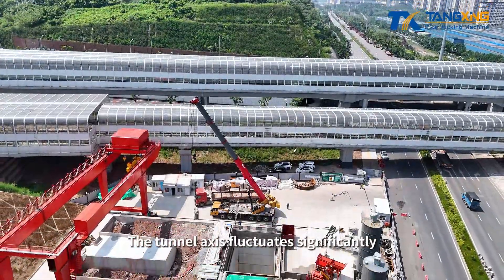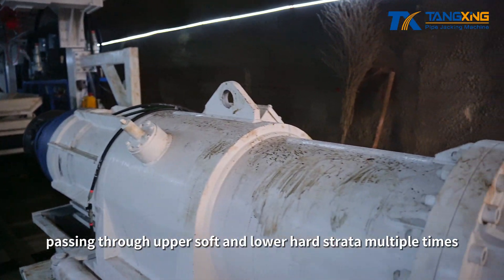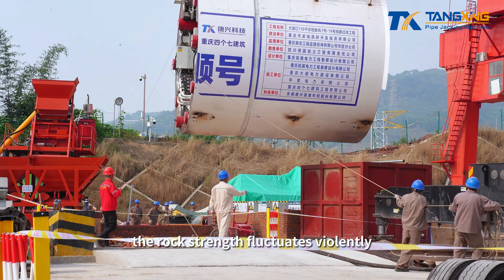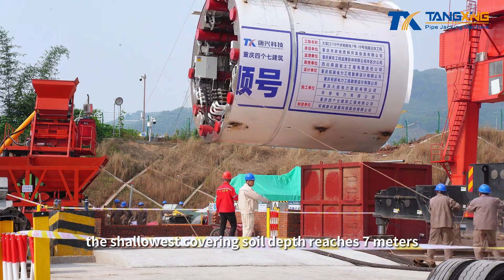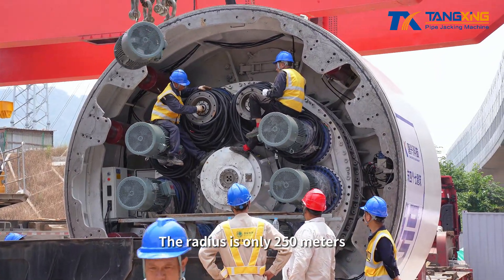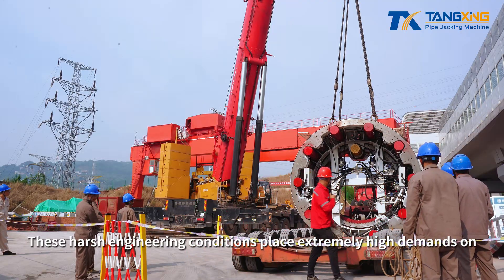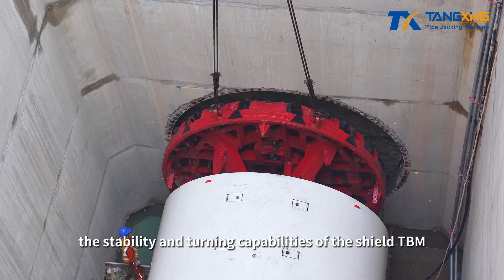The tunnel axis fluctuates significantly, passing through upper soft and lower hard strata multiple times. The strata are complex, the rock strength fluctuates violently, the shallowest covering soil depth reaches 7 meters, and it needs to cross viaducts with minimum turn radius of only 250 meters. These harsh engineering conditions place extremely high demands on the stability and turning capabilities of the shield TBM.